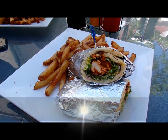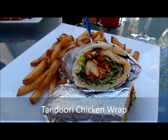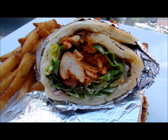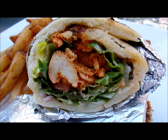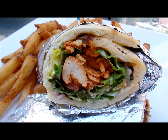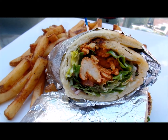Tandoori chicken wrap sounds like something that should contain at least a hint — and perhaps more than a hint — of char. I couldn't taste much on the courtyard's wrap, but in spite of the missing smoky element, it was a satisfying sandwich. The naan was soft and fresh, the cumin scented chicken breast, tomato, lettuce and onion filling was rich and ample.